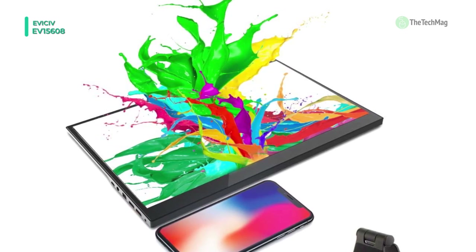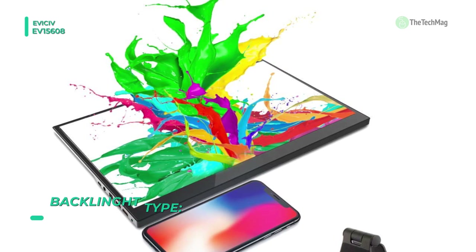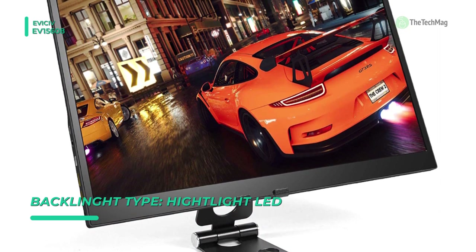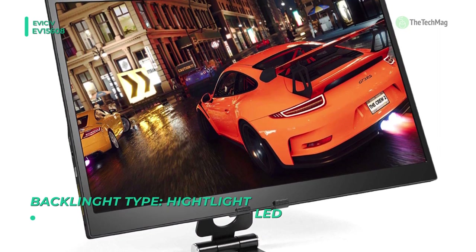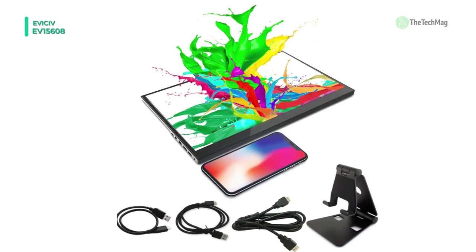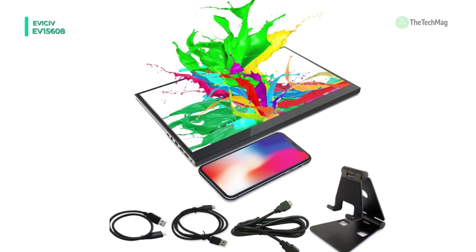It comes with a durable PU leather smart cover and a screen protector that makes it fully protective. The circular hole offers a unique design that allows you to use a pen as a stand, and it also makes the display even more comfortable to carry around. You can travel with just the screen and the pen.